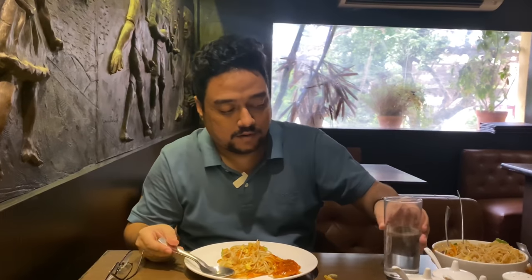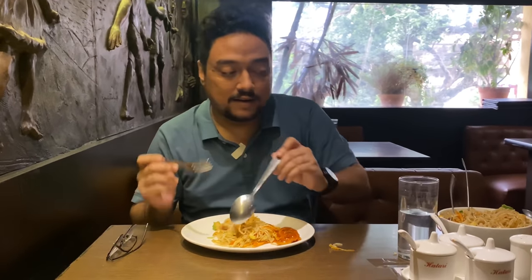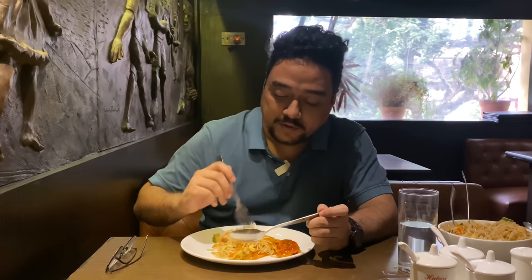They've kept hygiene and sanitization in mind. One of the things they've done is that all the cutleries are kept inside hot water, so you can just directly take them out and start using them.